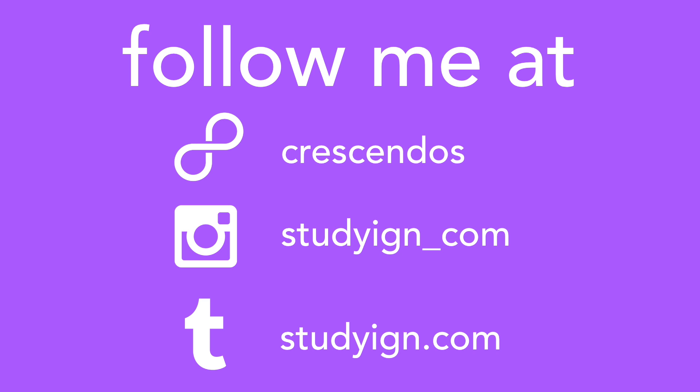I hope you guys found this video helpful! If you did, be sure to give it a thumbs up and subscribe to my channel — I post videos every Sunday, Wednesday, and Friday. Also be sure to check out my 8tracks, Instagram, and Tumblr accounts. Bye guys!